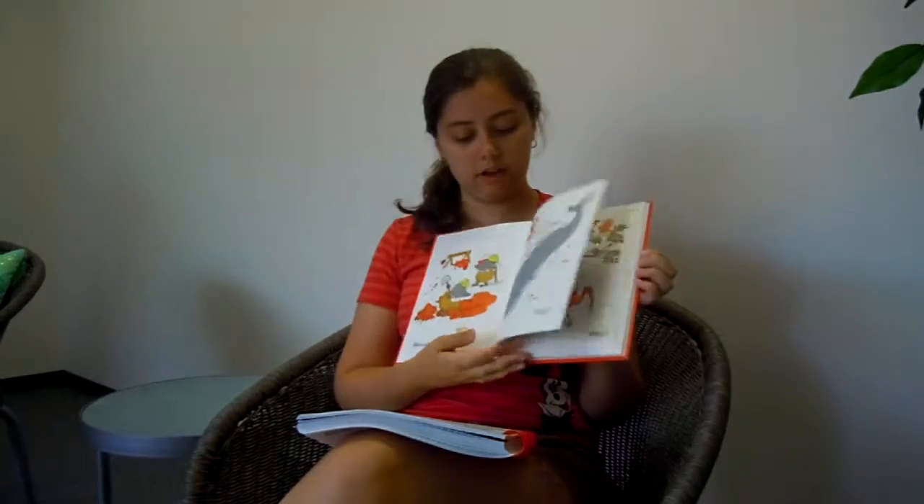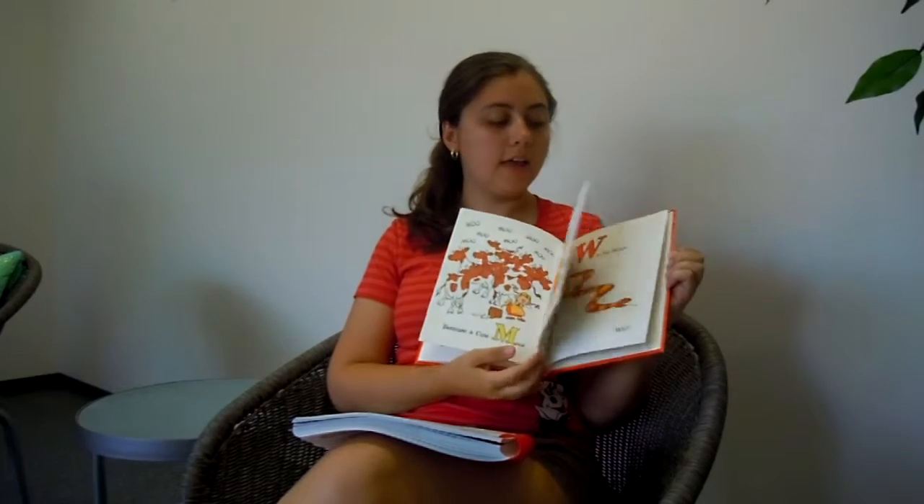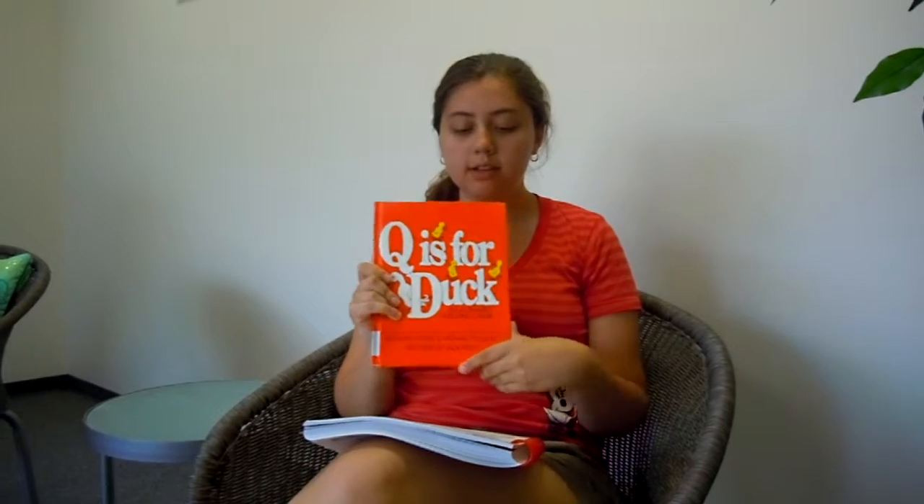Q is for Duck is one of those non-fiction books. As you can see in the pictures, the pictures are drawn by an artist, so it looks like a story book we would read. But the information in this book is true, so it is a non-fiction book. The illustrations are a lot like a story book or a fiction book. As we read Q is for Duck, listen to the pattern and think about what you know.